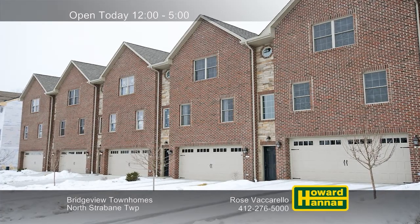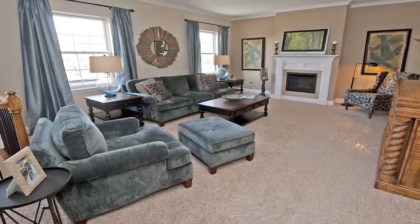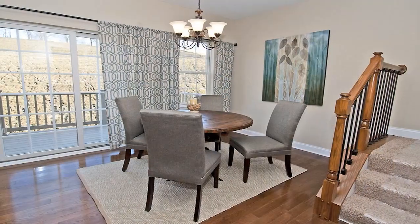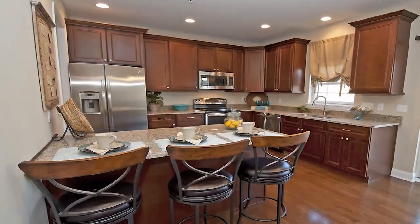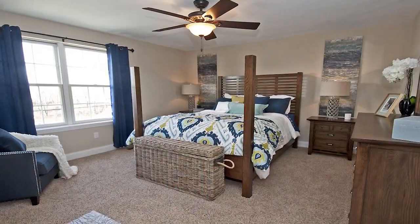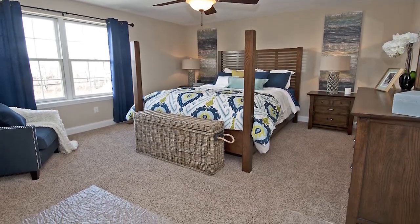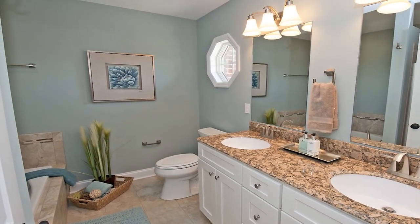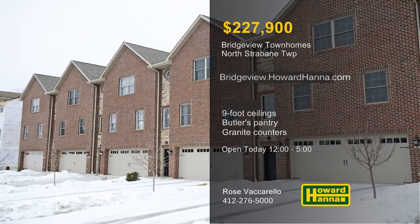The Bridgeview townhomes provide upscale brick-front units in a convenient setting in North Strabane Township. A double-width concrete driveway welcomes you to these units, which present open floor plans with nine-foot ceilings. Buyers will have the ability to choose their preferred options in these brand-new homes. A butler's pantry adjoins the kitchen, whose hardwood floors support 42-inch cabinets and a breakfast bar. Residents will appreciate low Washington County taxes and easy access to shopping and dining. Both full baths feature granite counters, and a daylight basement and rear deck look out across the yard. Stop by this afternoon and meet with Rose Vaccarello.